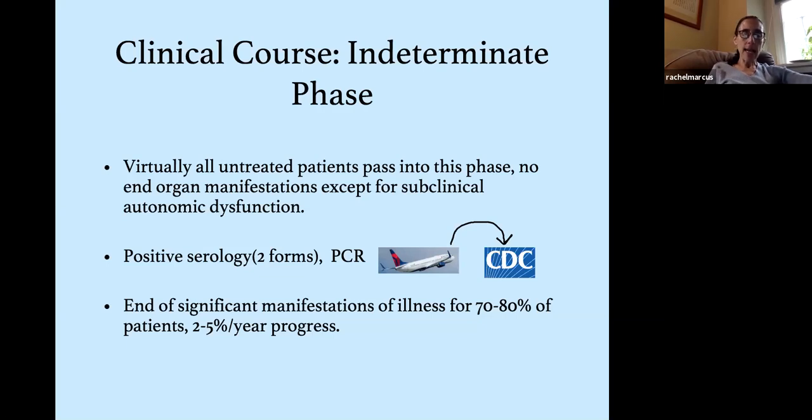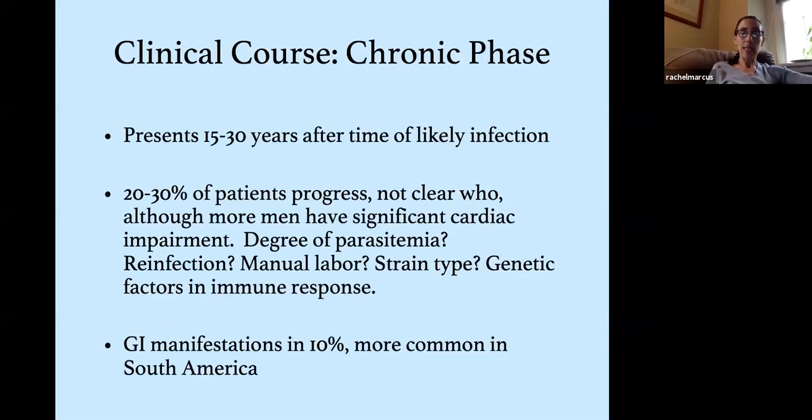About 70-80% of people with T. cruzi infection will have no further manifestations, though 2-5% per year will progress to the chronic phase — typically 15 to 30 years after initial infection. Since most infections occur in childhood, these are people in their 30s, 40s, and 50s developing potentially debilitating cardiac and gastrointestinal disease. Factors affecting progression are not fully understood: men tend to have more significant cardiac impairment; degree of parasitemia, reinfection frequency, manual labor during infection, parasite strain type, and genetic factors in immune response all play possible roles.